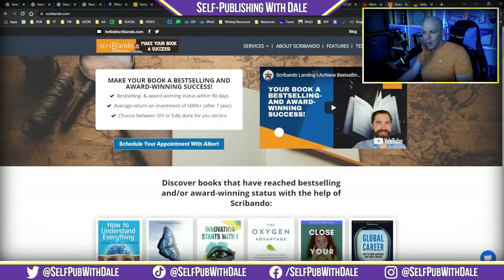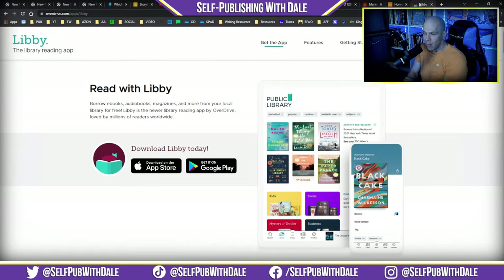I've promoted Scribando before — they actually cover all the relevant self-publishing news. They give me free access so I can promote it to you, and I really do like it. The biggest item I found from Scribando is that Overdrive is officially doing away with their app. That's not to say the Overdrive service is going away — it's just the app, and in its place is Libby. So if you're an Overdrive user, or if you've got readers who are Overdrive users, let them know they'll want to switch over to Libby. By the end of 2022, there will be no support for the Overdrive app.